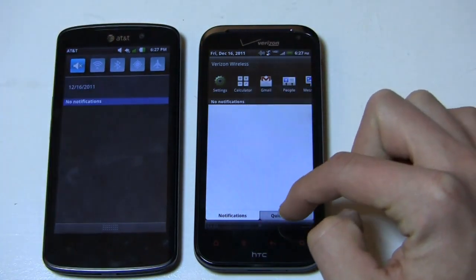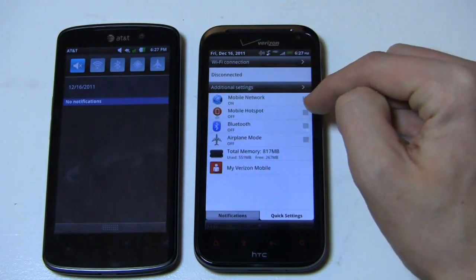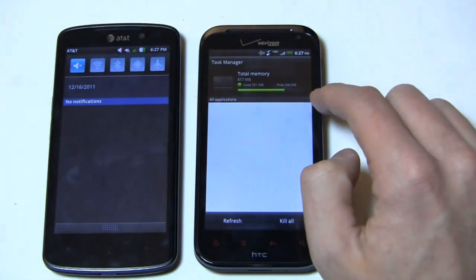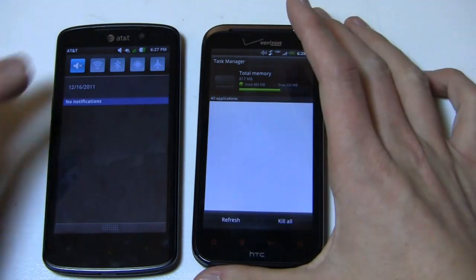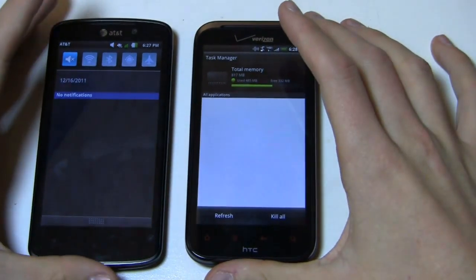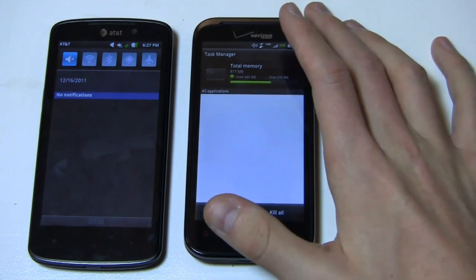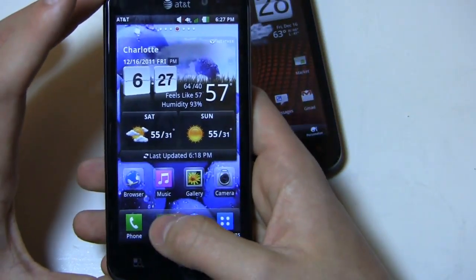One thing I do like about Sense 3.5 in the notification bar is the ability to access Wi-Fi, turn on or off my mobile network hotspot, Bluetooth, airplane mode, and then come in here to HTC's built-in task manager to see all these applications running. I can kill those and get some memory back. Interestingly, I haven't seen the total memory meter drop below about 50% — the lowest I've seen it is about 400 megabytes free. It does run heavy, and I'd like to understand more as to why it's doing that.